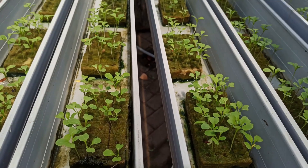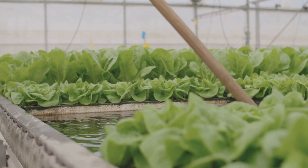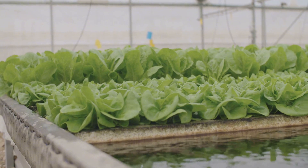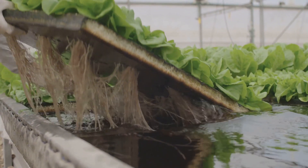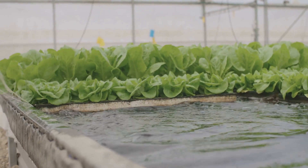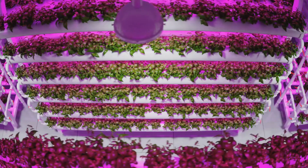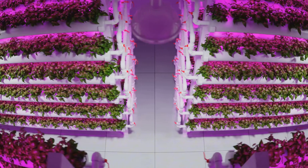The solution has all the good stuff plants need to thrive — like nitrogen, phosphorus, and potassium. These essential nutrients are dissolved in the water, making them readily available to the plant roots. This precise control over nutrient delivery means you can tailor the growing environment to the specific needs of each plant species, ensuring optimal growth and yield. It's like having a personal chef for your plants preparing gourmet meals that cater to their every need.